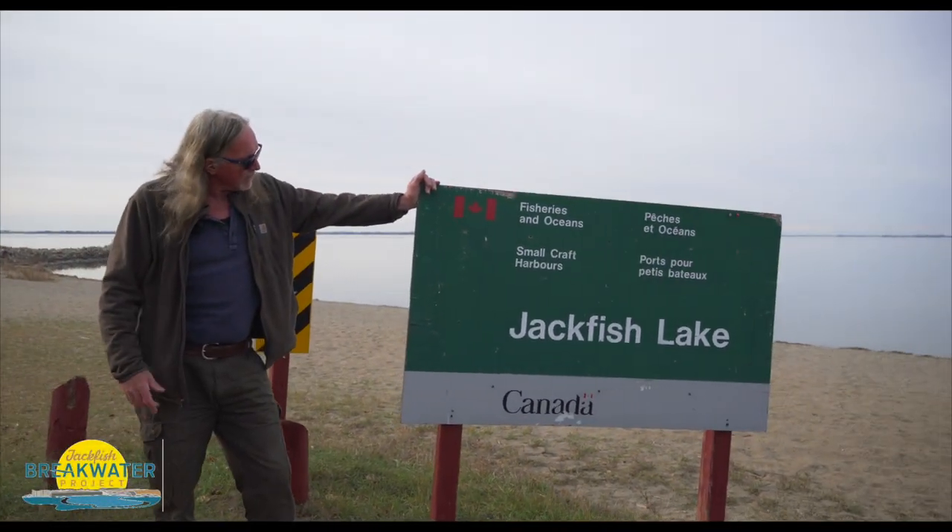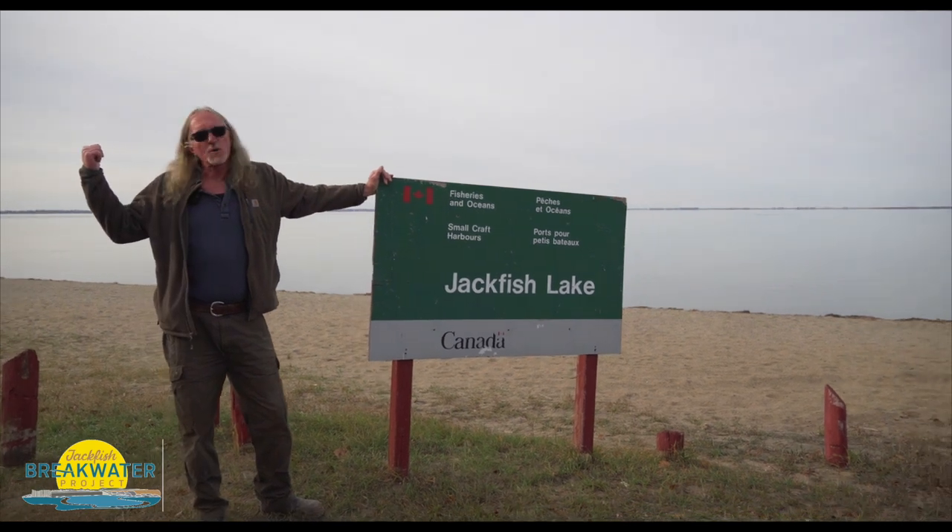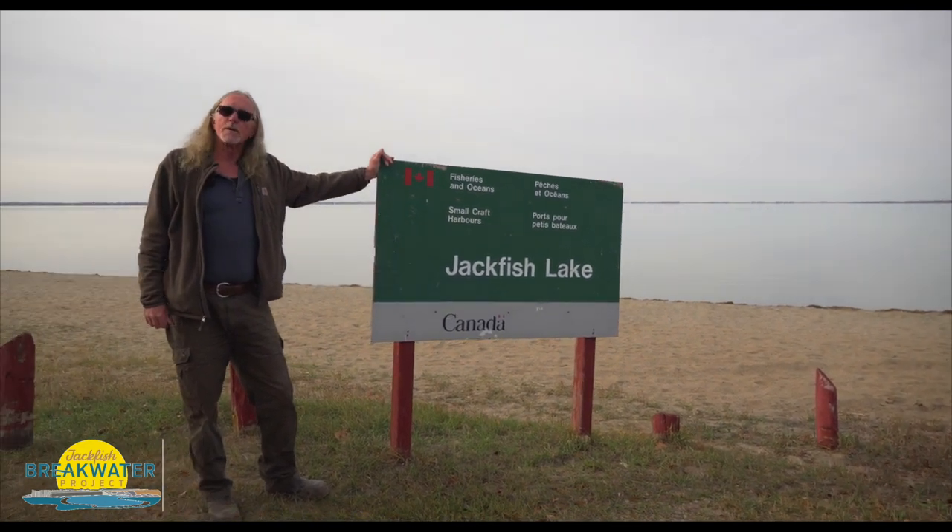Hi, Dave Rainier here, out of Jackfish Lake and Kotchen. Let's take a walk over to the breakwater structure and fill you in on what's going on.